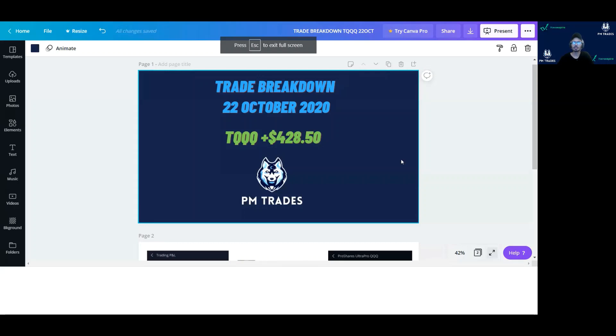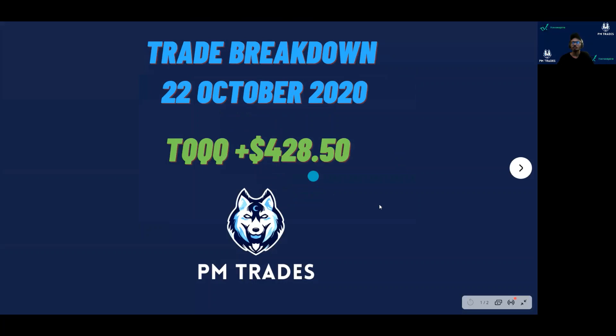This is 22nd October and I traded TQQQ. There was a bit of a lag. TQQQ — $428.50 is what I made.